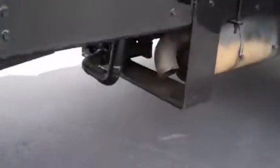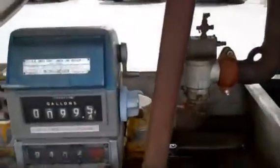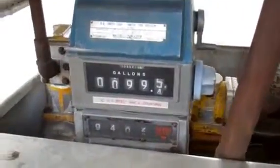Has a two-and-a-half-inch Blackmer pump. Has a two-inch LC meter and register with auto stop and ticket printer.